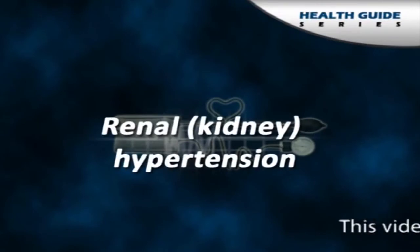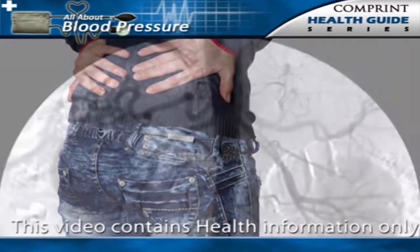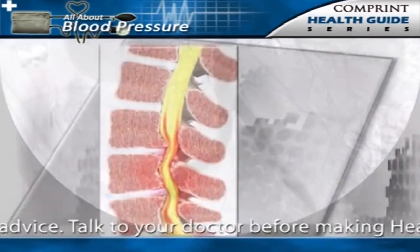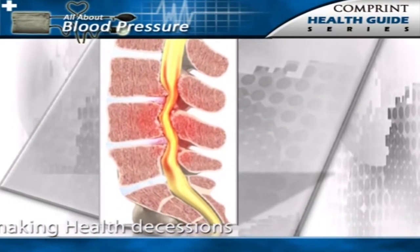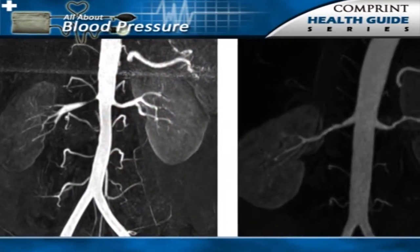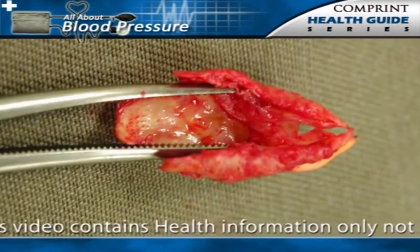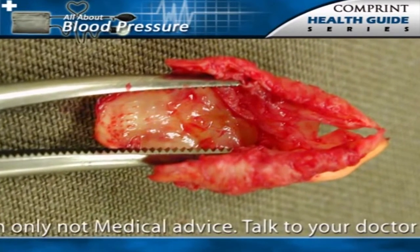Diseases of the kidneys can cause secondary hypertension. This type is called renal hypertension because it is caused by a problem in the kidneys. One important cause of renal hypertension is narrowing (stenosis) of the artery that supplies blood to the kidneys. In younger individuals, usually women, the narrowing is caused by a thickening of the muscular wall of the arteries going to the kidneys. In older individuals, the narrowing is generally due to fat-containing atherosclerotic plaque.